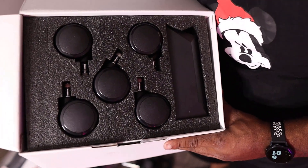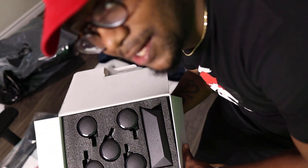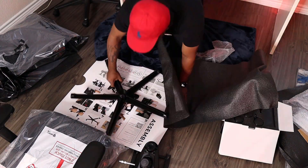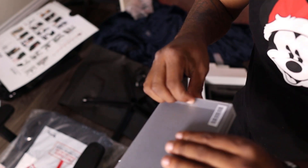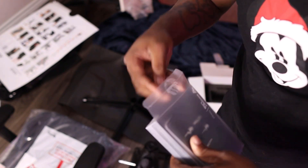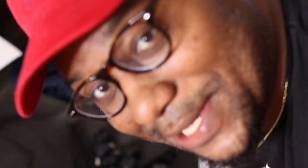Look how oddly satisfying this packaging looks. They packed this like it's a Gucci belt or some new Louis Vuitton shoes or something — all the way down to the toolkit. I'm not going to lie, this packaging is high tier, top tier. Look at this, it's in a nice little box. Secret Lab, I see you.